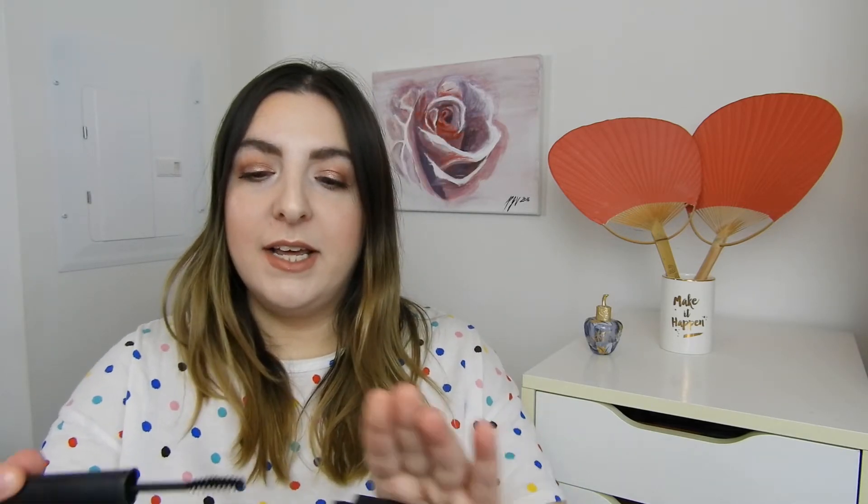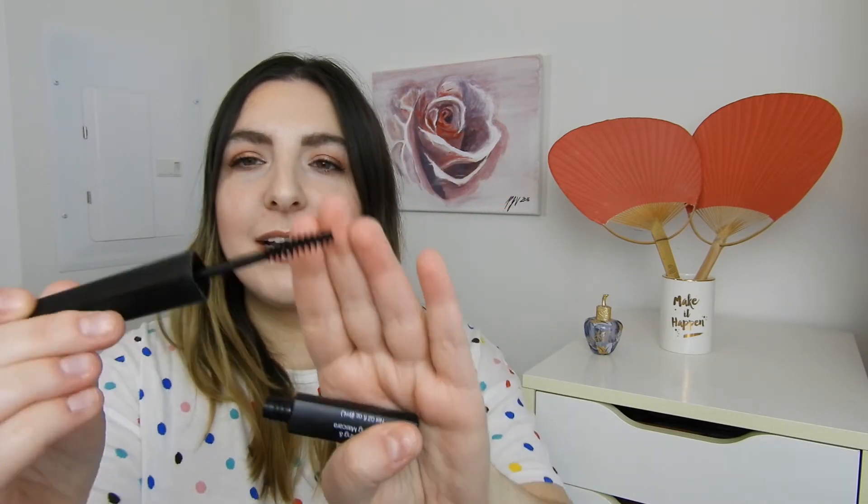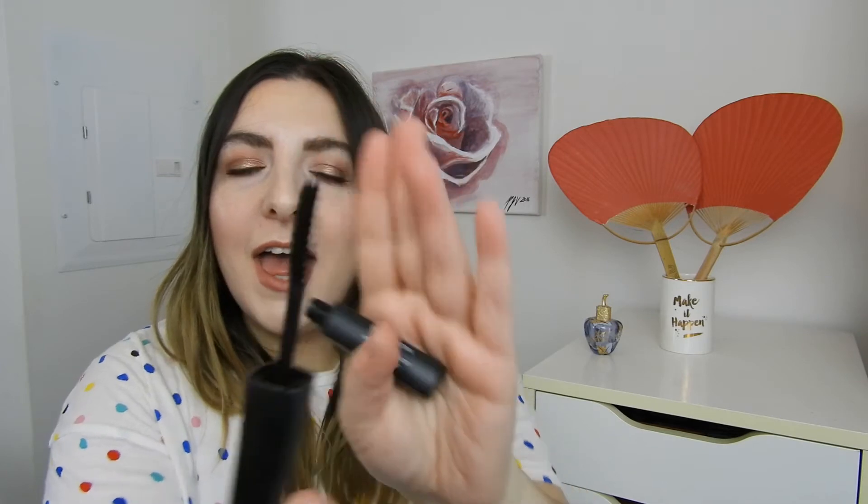This Elf mascara is memorable, but for not being good — that was the Elf Lengthening and Volume Mascara. This is in their old packaging so the formula might have changed, but I think it's a natural bristle brush in a weird spiral shape. It just really didn't lengthen or volumize. Not a fan.